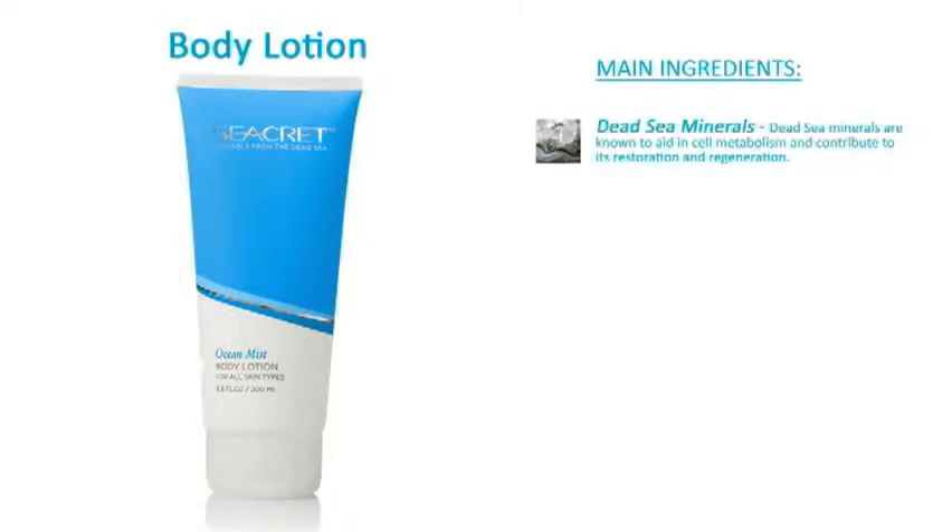The main ingredients include Dead Sea Minerals. Dead Sea minerals are known to aid in cell metabolism and contribute to its restoration and regeneration.